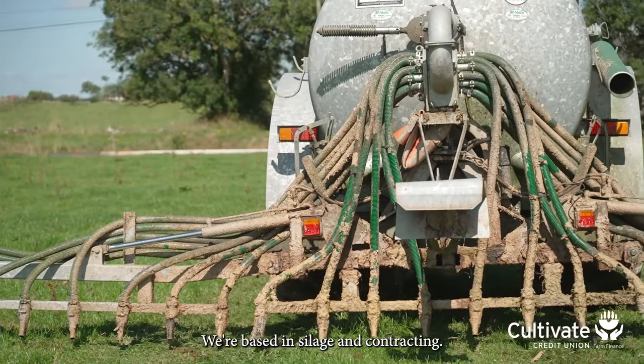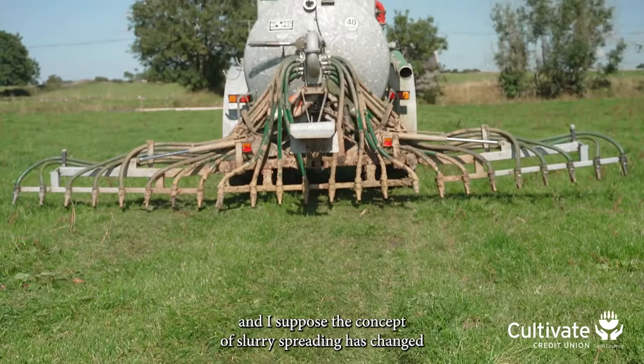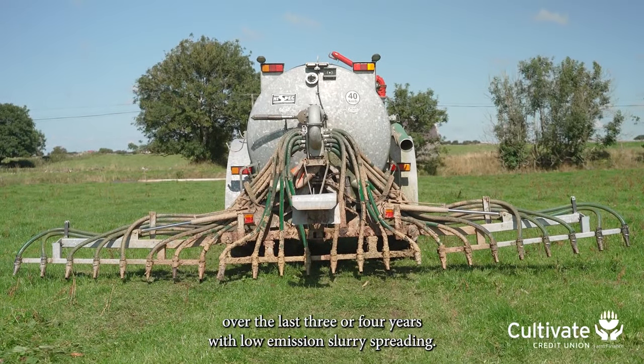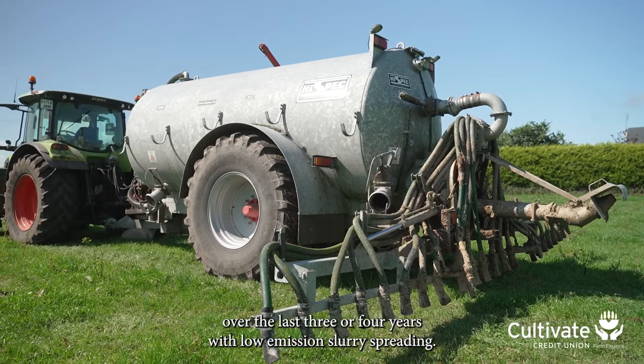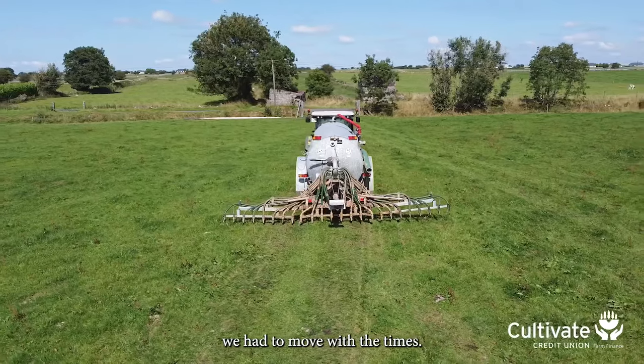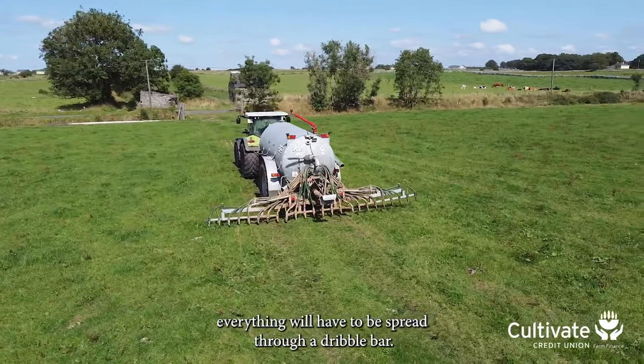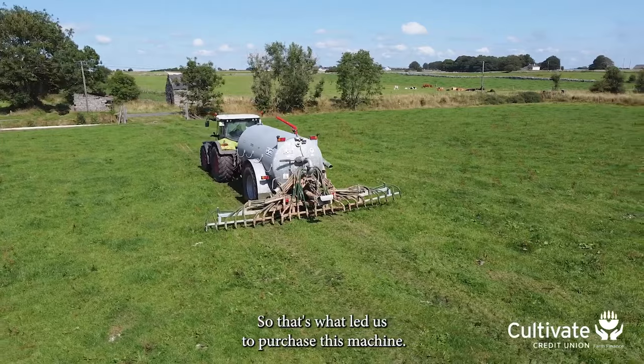We've been in slurry and contracting for probably over 30 years, and the concept of slurry spreading has changed over the last three or four years with low emission slurry spreading. We have a number of the conventional tankers, but we felt we had to move with the times — in the next couple of years everything will have to be spread through a dribble bar. So that's what led us to purchase this machine.